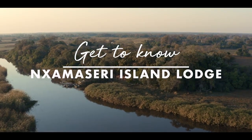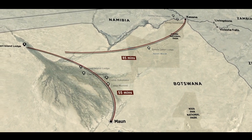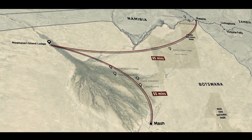Let's take a closer look. Namasiri Island Lodge is accessible by self-drive or light aircraft transfer only. Flights are available from the central hubs of Maun or Kasane, as well as any of the other regional airstrips in northern Botswana.